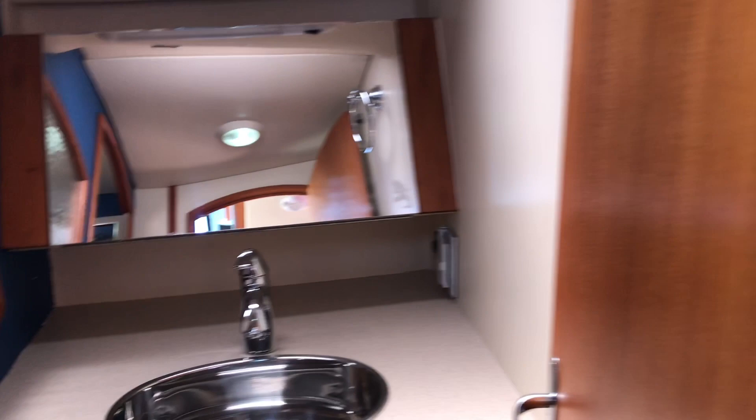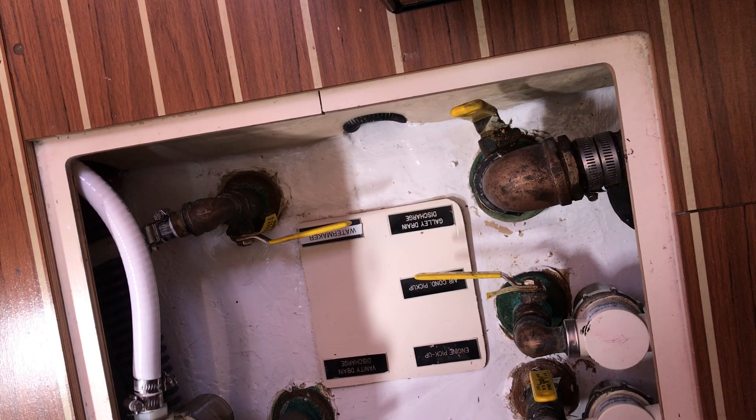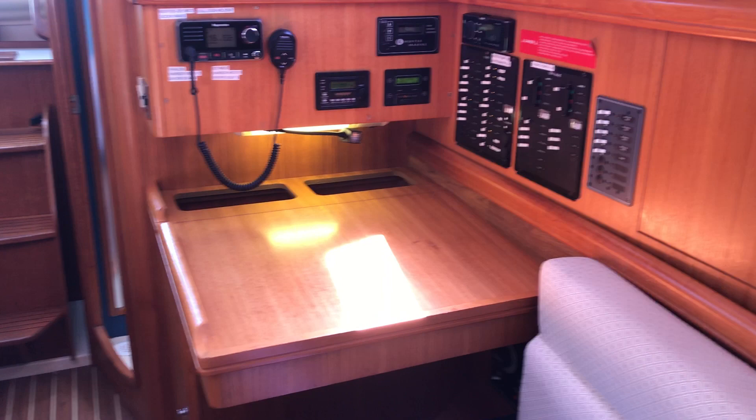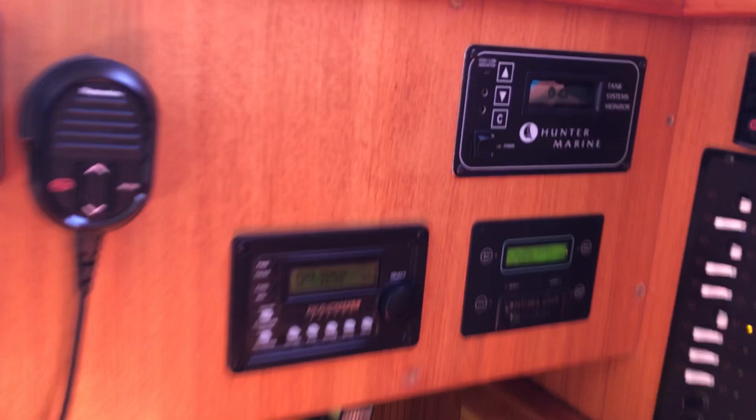Taking a quick look at the bilge area — these are your main seacocks, your main through-hull valves. Again, very clean, very organized, very well kept. Moving forward, there's a full navigation station. New Raymarine VHF radio with RAM mic for the cockpit. Magnum pure sine wave inverter and charger. Spectra Ventura 2000 water maker. The standard Hunter Marine tank monitoring system. Fusion stereo and control panels.